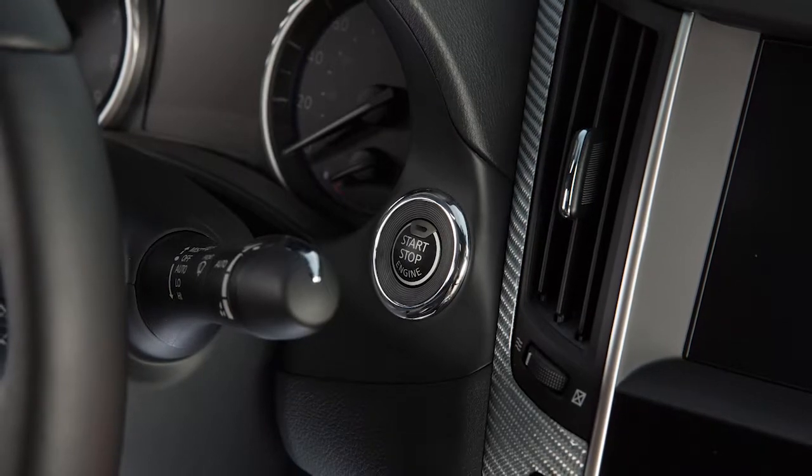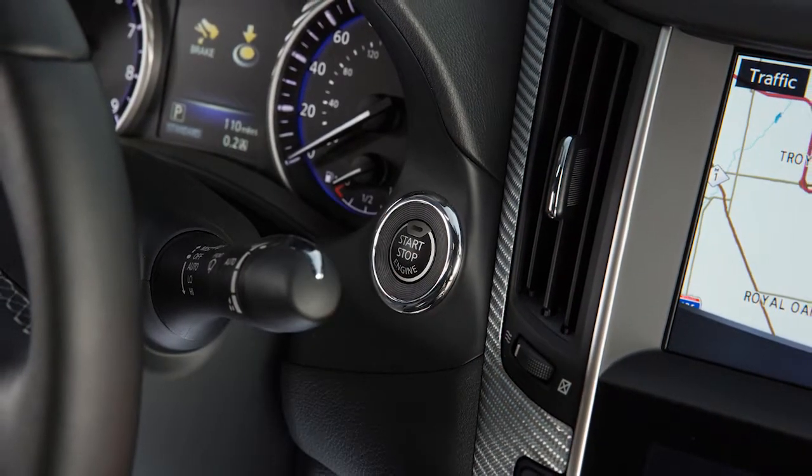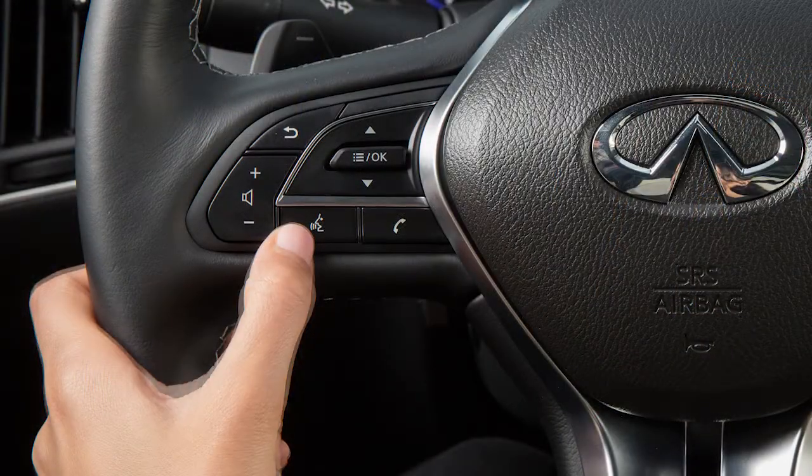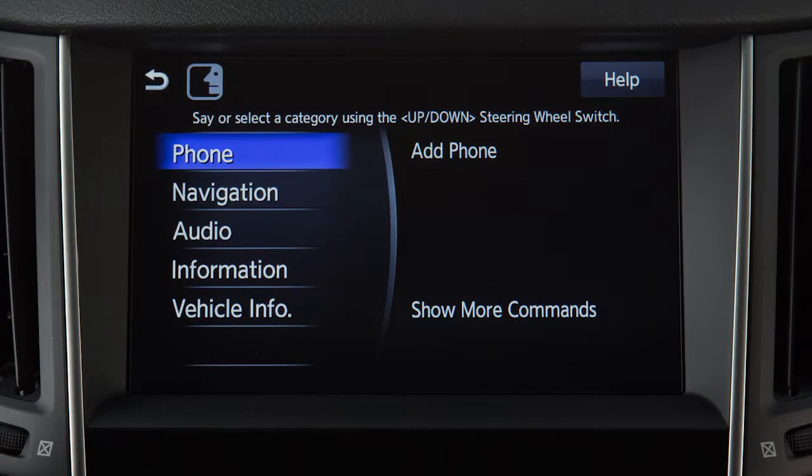To operate the Infiniti voice recognition system, the ignition switch must be in the on position. Press the talk switch on the left side of the steering wheel to give a voice command. When the system is ready for your command, a tone will sound and the face icon on the display screen will change.